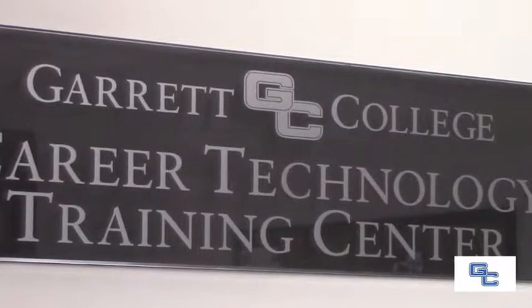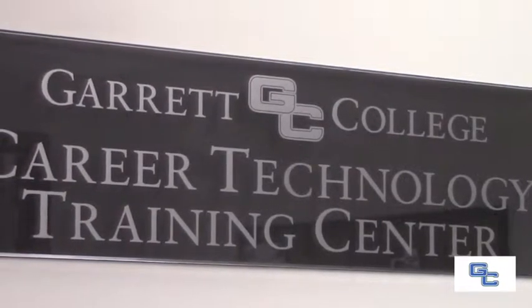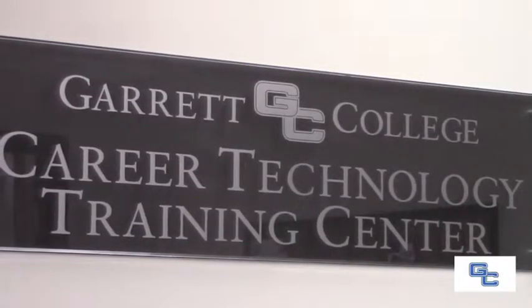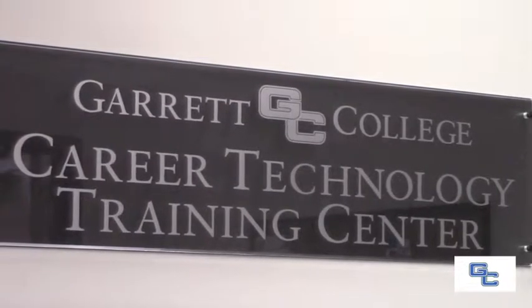In 2010 we opened the Career Technology Training Center, otherwise known as the CTTC, initially with our welding program. From there we were able to work with the public schools and economic development to identify some other training programs that might be beneficial.